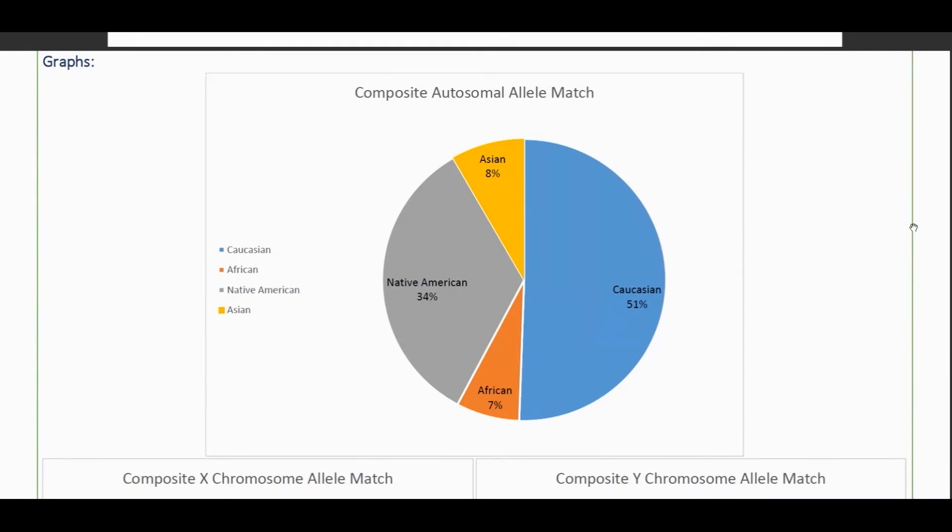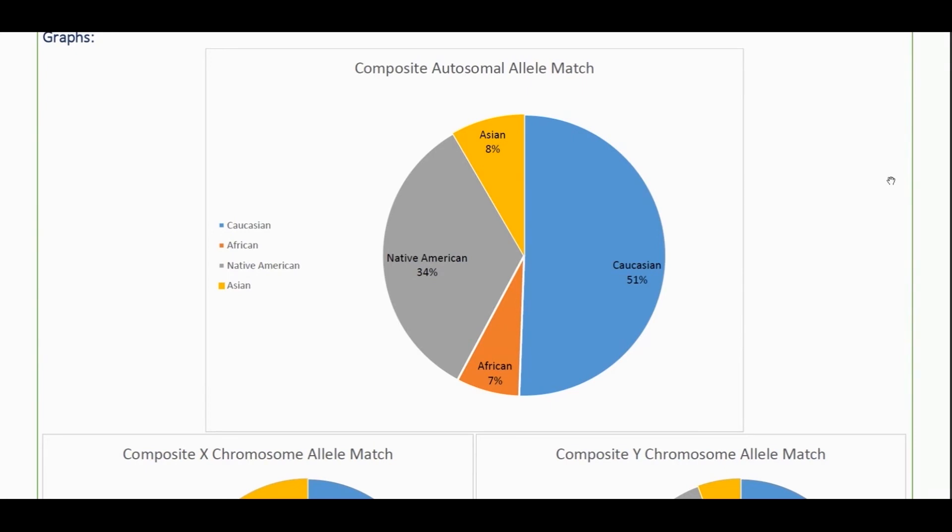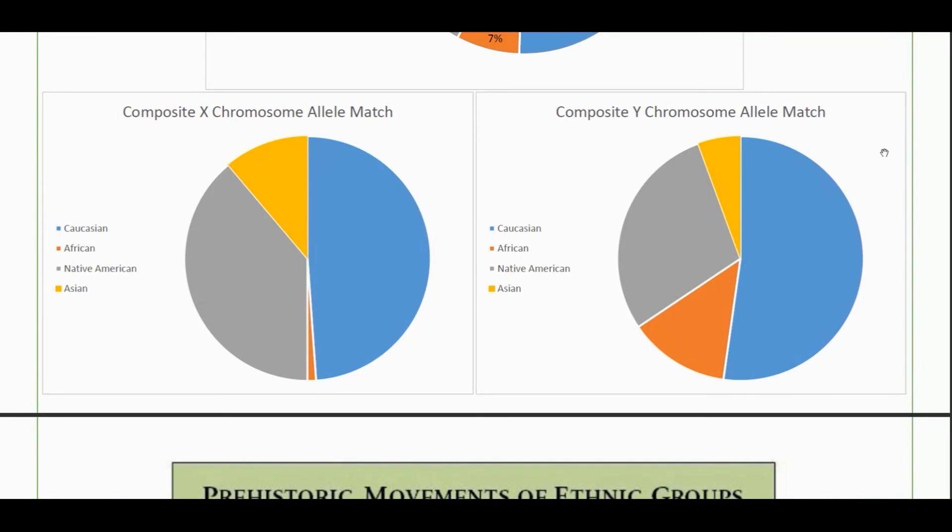It's very difficult to tell — does that Asian component come from some groups in Europe that carry a lot of Asian DNA, like some Irish, or is it DNA that came across the land bridge? As far as I know I don't have any direct Asian ancestry. As for the Sub-Saharan African, some of that could be mixed into other populations, especially from the Iberian Peninsula. Also, most people who live in the South of the United States, whether they accept it or not, tend to have at least measurable amounts of African DNA due to the history of the United States and especially the South.